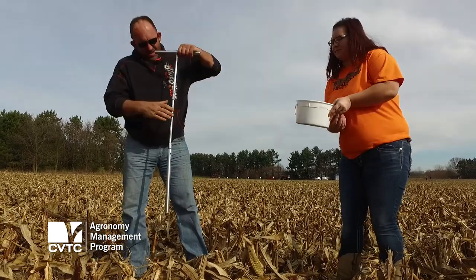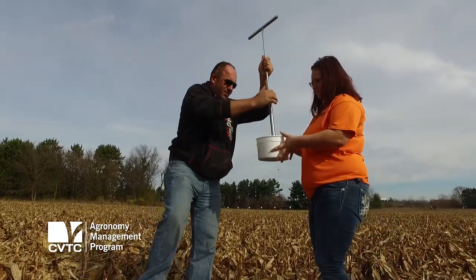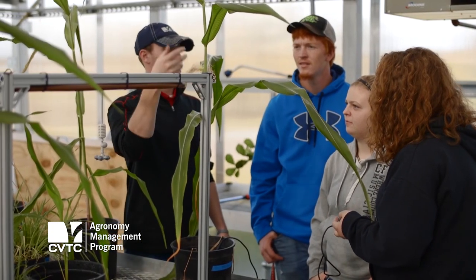Students are going to learn anything from soil sampling — they're going to learn basic plant and soil chemistries. We have a greenhouse out back where we grow our own crops and try to figure out deficiencies and what they need as far as fertilizers.